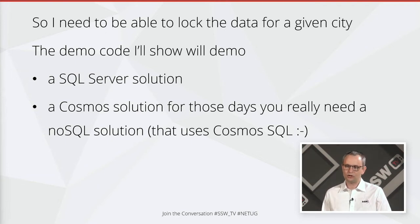We're going to demonstrate how we do that. First we'll show a SQL Server solution — we've got an example of that. And we've also got an example using Cosmos for those days you really need a NoSQL solution, like if you've got big documents that you need to write and you just need to lock something in there, and that uses Cosmos SQL.